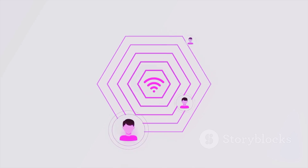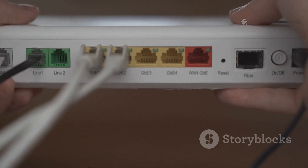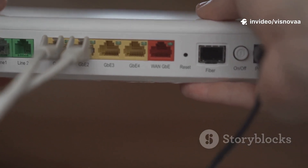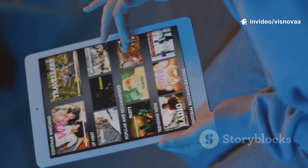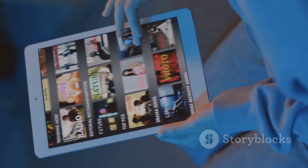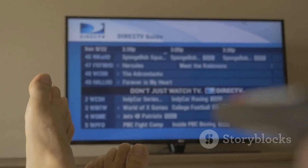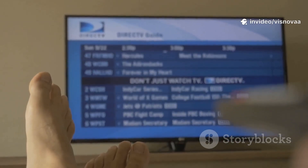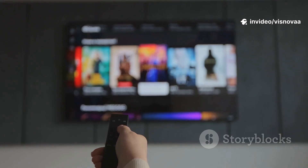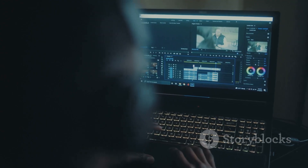IPTV stands for Internet Protocol Television — basically it's TV delivered over the internet instead of a satellite dish or cable box. You just need a good internet connection. IPTV Smarters Pro is an application that plays this content. Think of it like a media player but specifically designed for live TV streams. It's super popular because it's user-friendly, works on many different devices, and organizes everything to feel like a premium service.